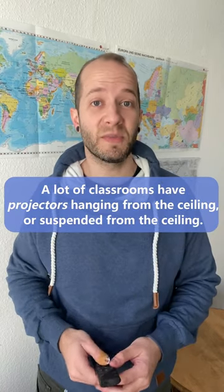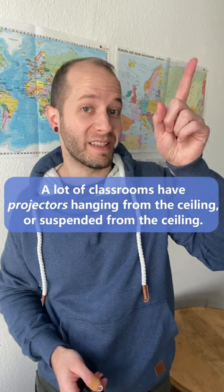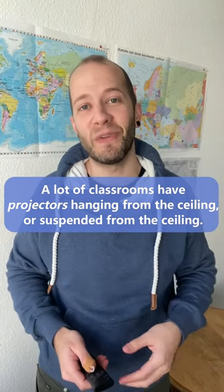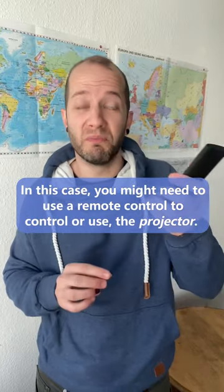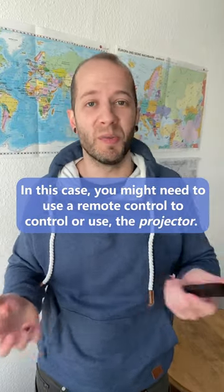A lot of classrooms have projectors hanging from the ceiling or suspended from the ceiling. In this case you might need to use a remote control to control or use the projector.